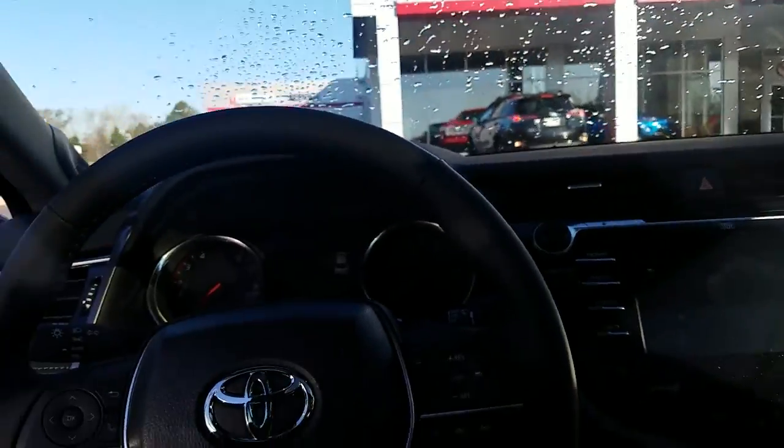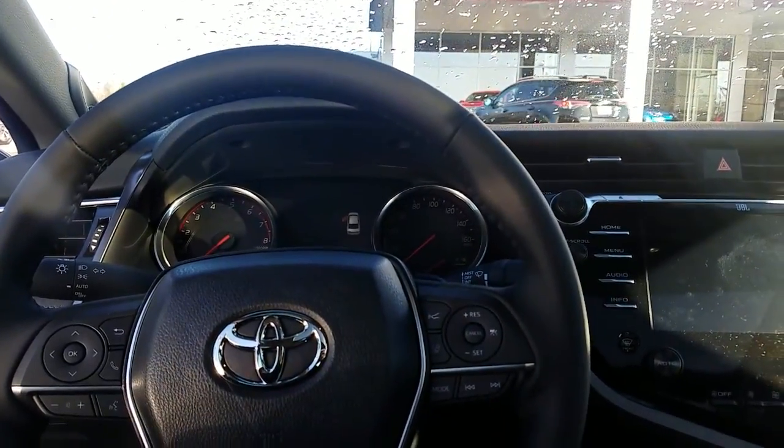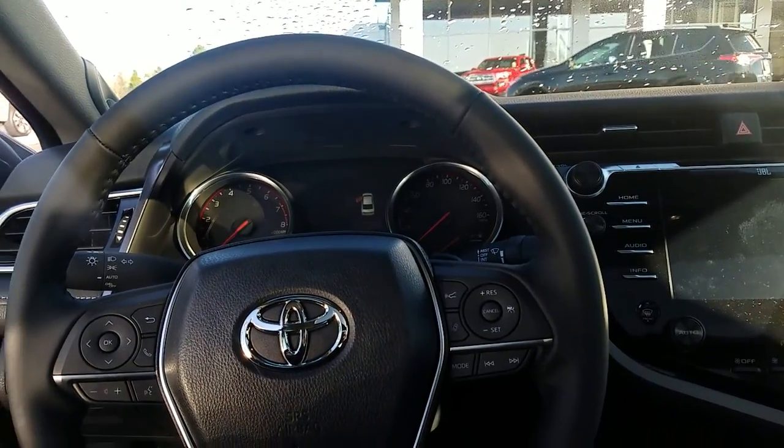It's got the big panoramic roof up top, black leather interior — this thing is beautiful. It's also got parking sensors on the front and parking sensors on the back as well.